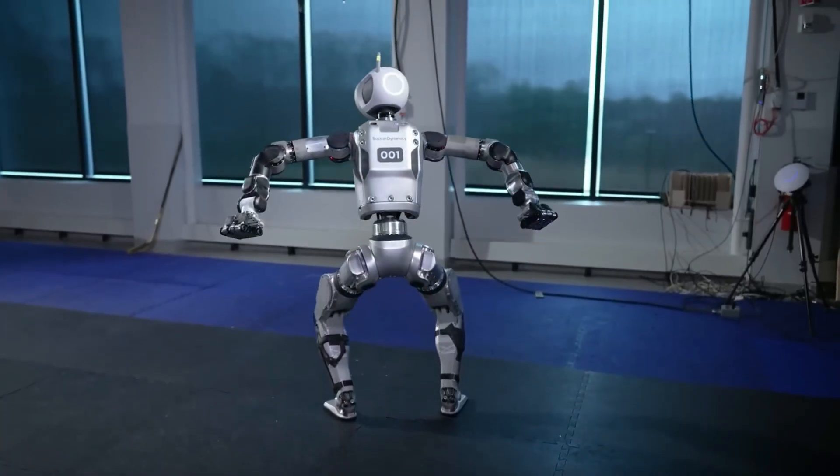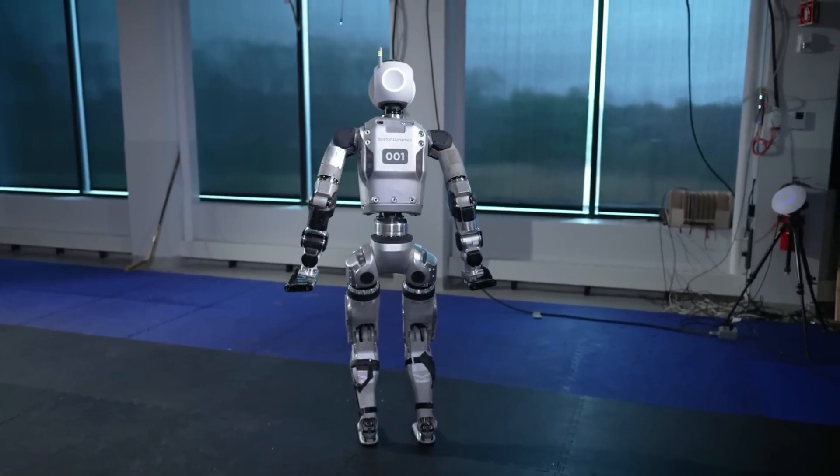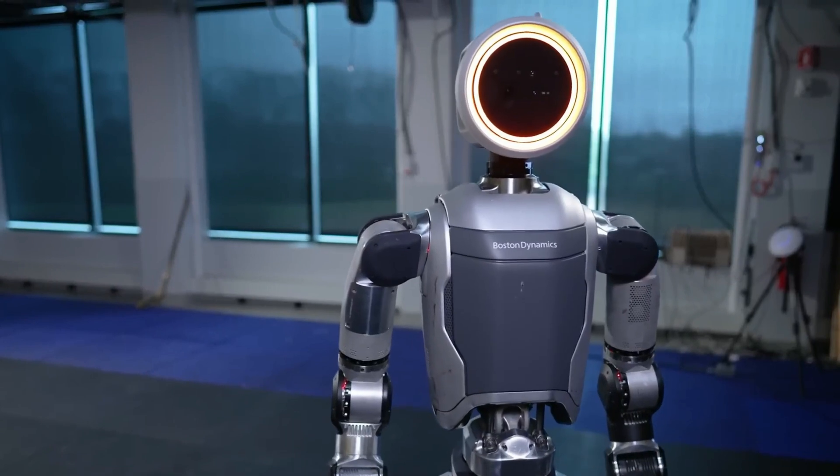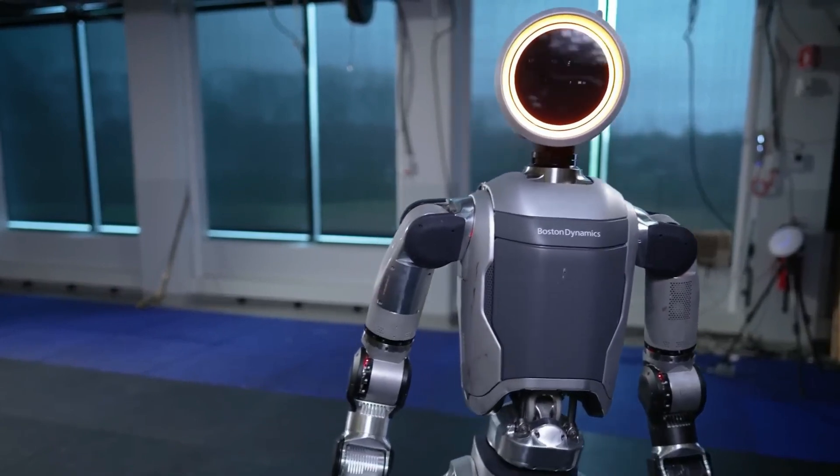Designed to be a part of our everyday lives, it aims to expand human potential. The journey with Atlas begins with Hyundai, which is building next-gen automotive manufacturing capabilities.